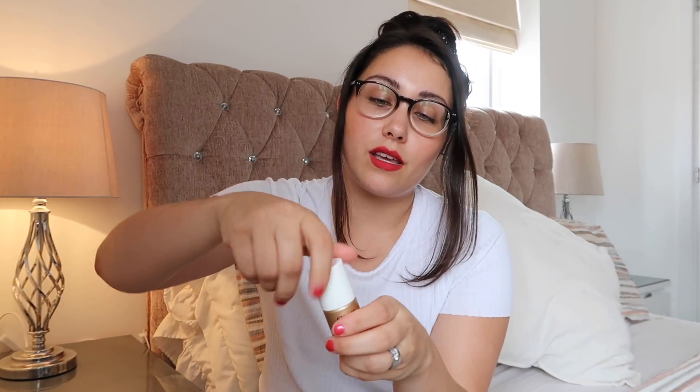This is the Benefit Sunbeam. The high beam one is almost a pinky white, but this is a golden colour. It's absolutely beautiful — if you have a tan and you're darker-skinned, this is absolutely perfect. It's so shimmery and it goes on like a dream. Benefit is usually my go-to makeup and this is something I've been loving through the summer months.